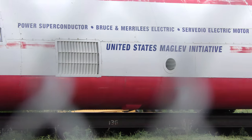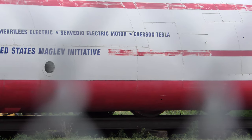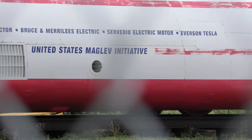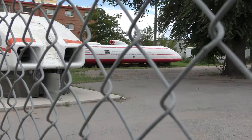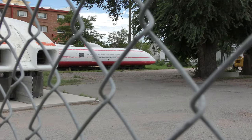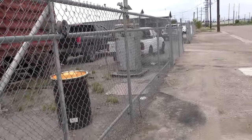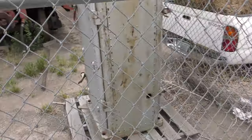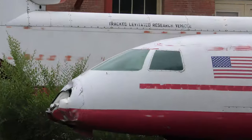Power superconductor, Bruce and Merrilee's electric server, Leo electric motor, Everson Tesla, United States Maglev Initiative. And the nose cone on it has a lot of damage over there. I don't know what happened there — it ain't good.